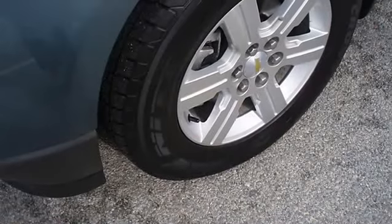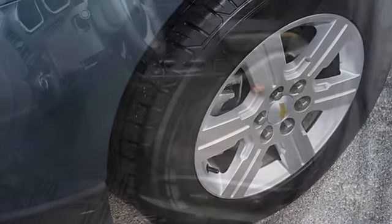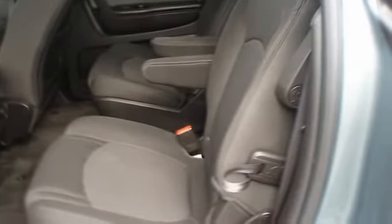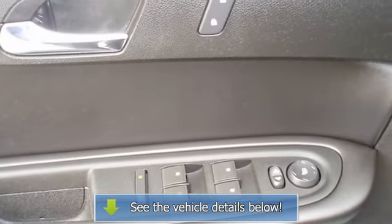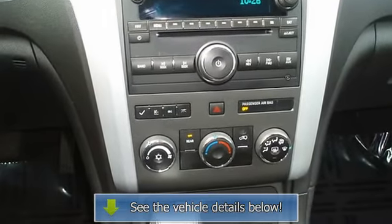The 2009 Chevrolet Traverse: the perfect blend of daily driver and family hauler. View all our inventory at www.bobutterford.com, www.bobutterlincoln.com, or www.bobutterkia.com.